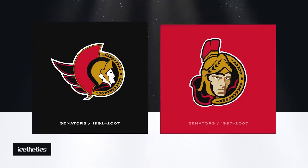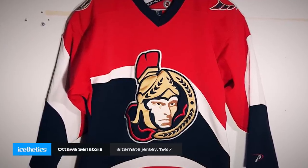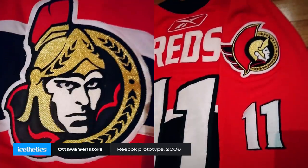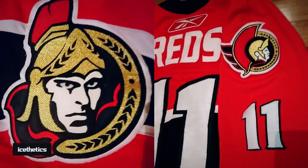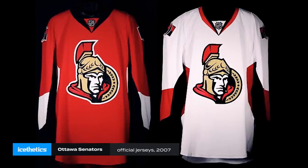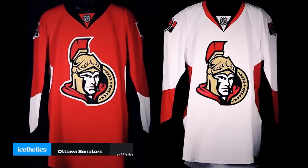In December 1997, the Centurion got a facelift for a new third jersey. It was such a hit that it became the team's primary road sweater within two years. And when the Reebok Edge jerseys were introduced in 2007, it nearly made the transition, as we can see from this prototype. Instead, yet another version of the Centurion was introduced, and Ottawa fans rebelled for years.